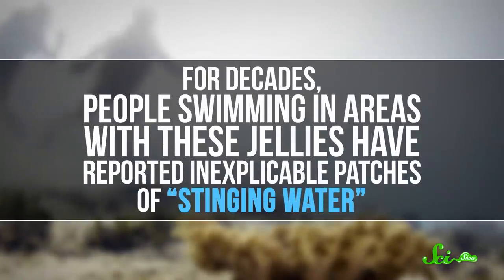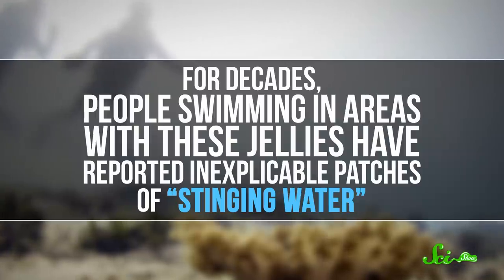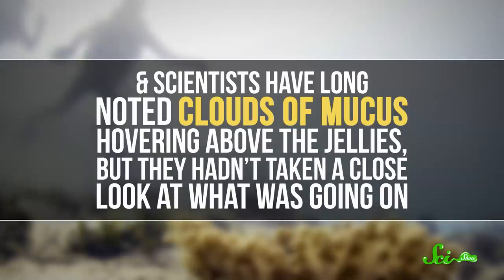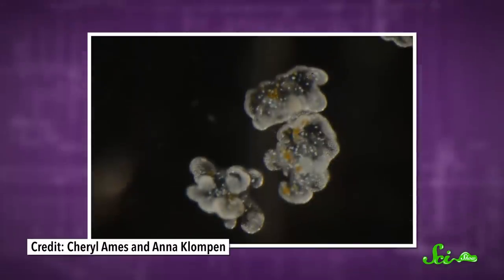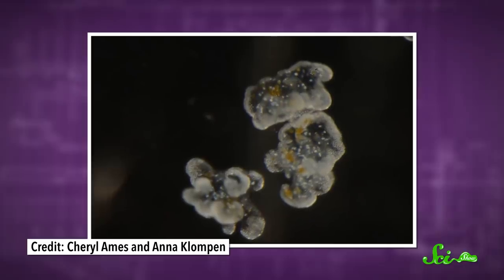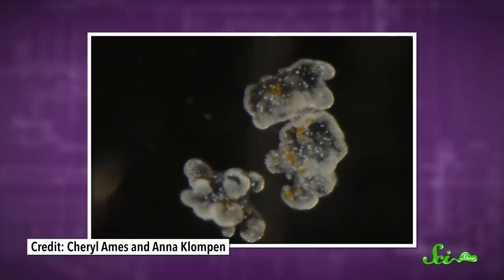For decades, people swimming in areas with these jellies have reported inexplicable patches of stinging water. And scientists have long noted clouds of mucus hovering above the jellies, but they hadn't taken a close look at what was going on. Not until 2016, anyways, when aquarists with the Smithsonian Museum of Natural History collected some of the mucus that upside-down jellies in their care released during feedings and stuck it under a microscope.